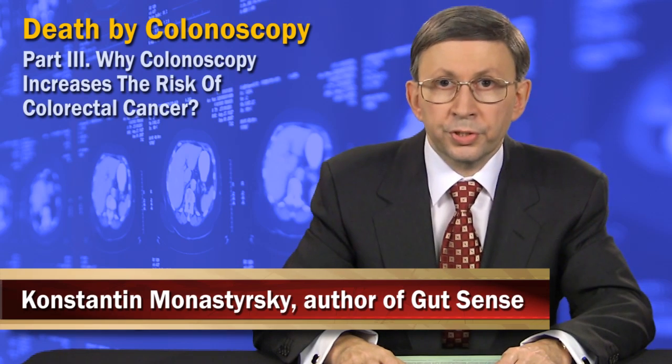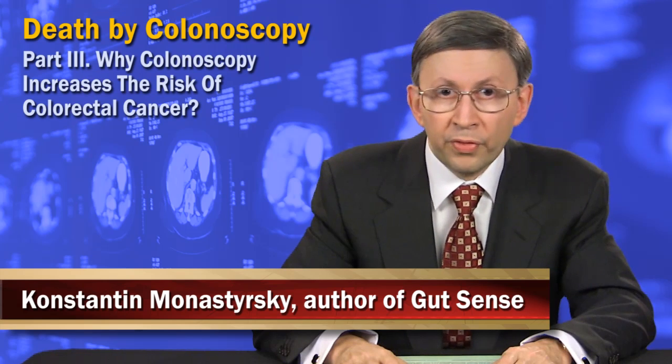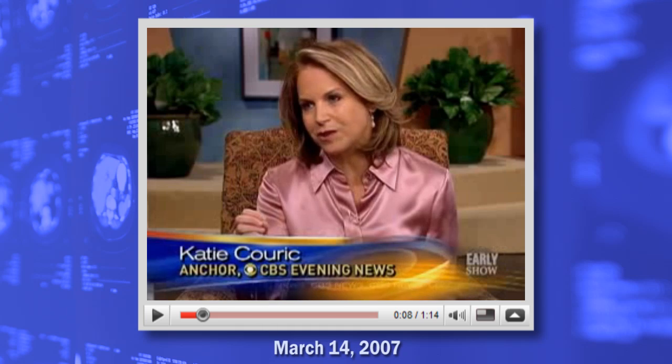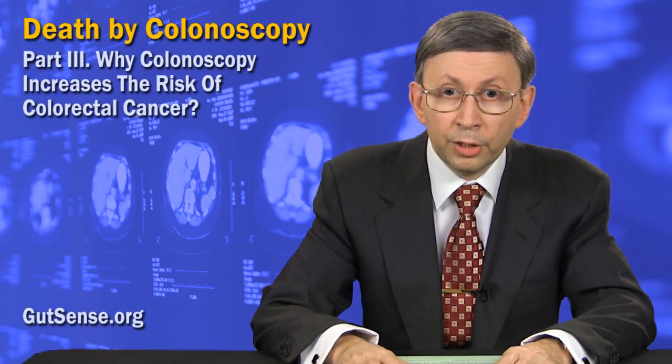The whole premise of using screening colonoscopy to prevent colon cancer is built around the idea of polypectomy, a medical term for locating and removing precancerous polyps inside the colon, just like explained in this advertorial by Dr. Korek. If you can remove the polyp even before it's cancerous, then you literally nip the disease in the bud. But that is not what polypectomy actually delivers.